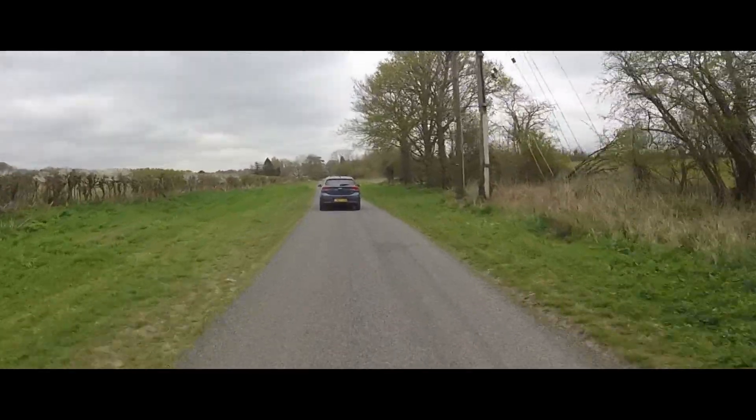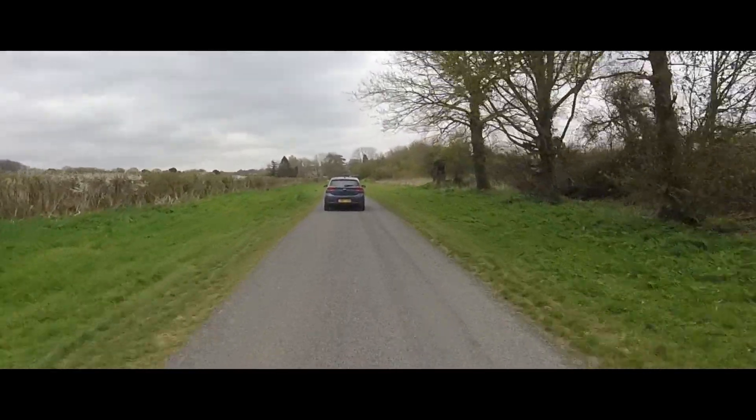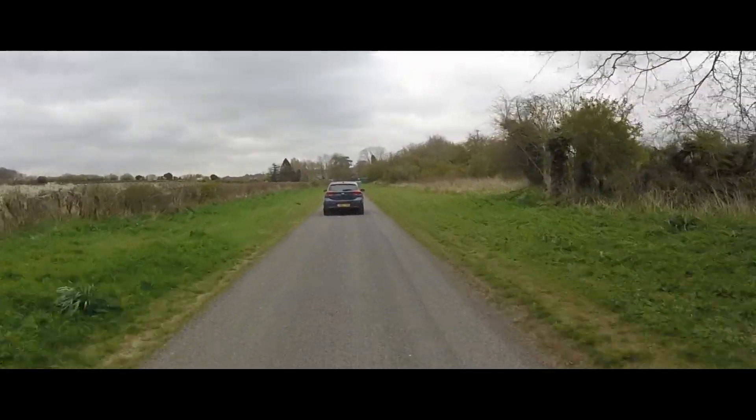Trim levels available in the YB Kia Rio were 1, 2, 3, and First Edition at launch. That's changed a little bit — you still get 1, 2, 3, but it's now GT Line and GT Line S at the top. There was also a Pulse Special Edition somewhere in the middle. Overall, it's a nice range of trims and a very nice car.